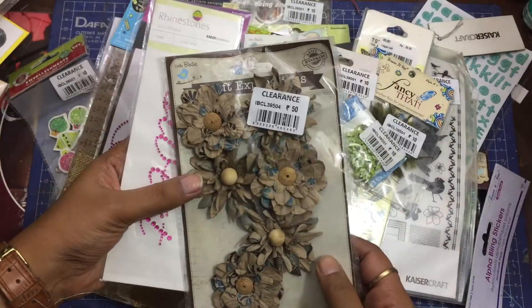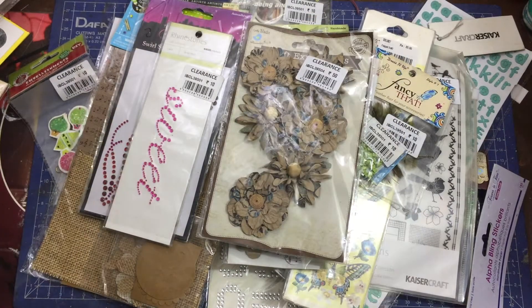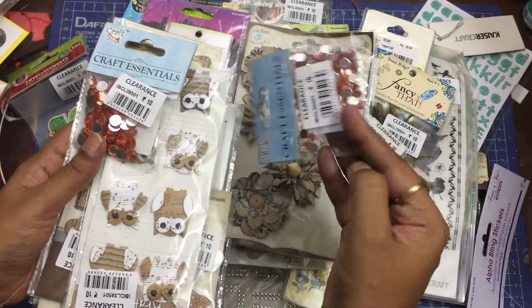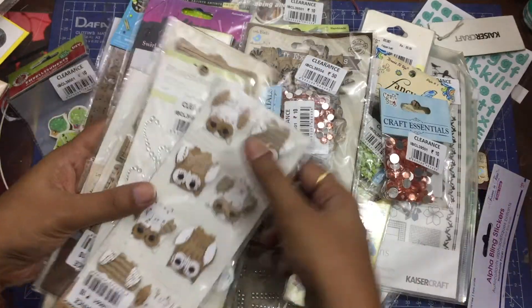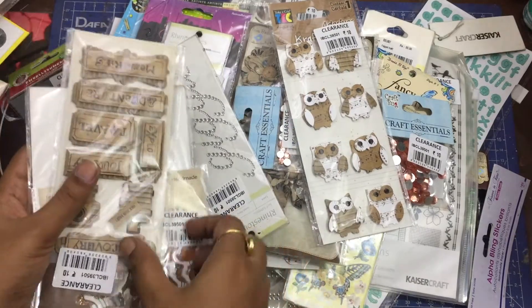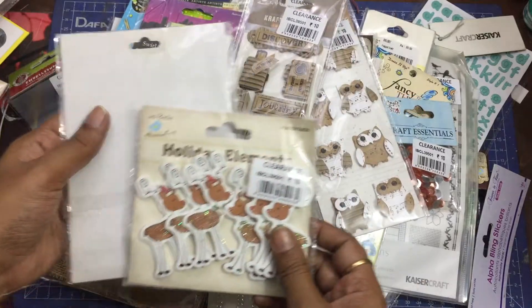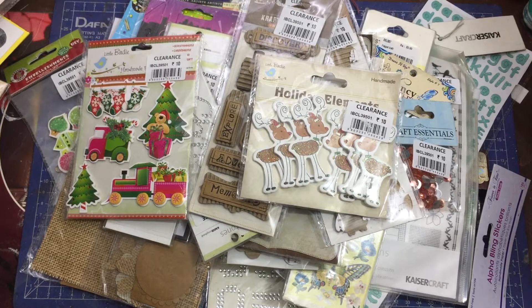A few tips: if an item doesn't have a clearance sticker, you will have to pay full price, so keep that in mind while shopping. The pattern papers on sale are not sets but individual sheets, each selling at five rupees, which is also a pretty good deal. I already have a lot of DCWV paper packs so I didn't really need more, but you can definitely purchase if you want to. Alphabet stickers are a really good investment.